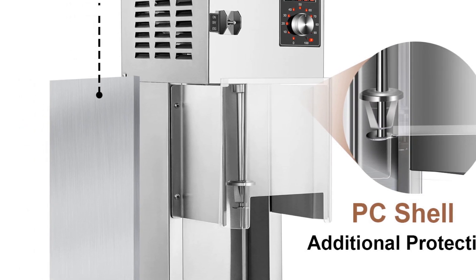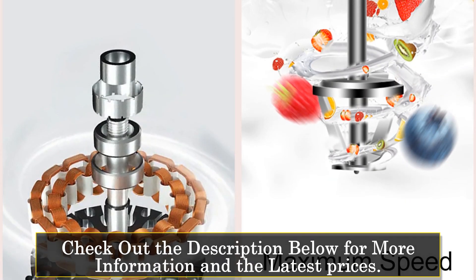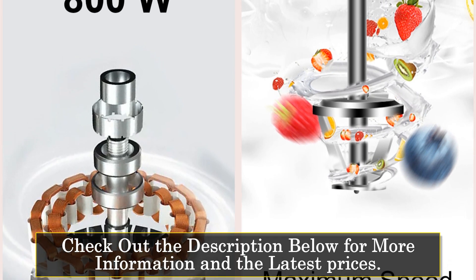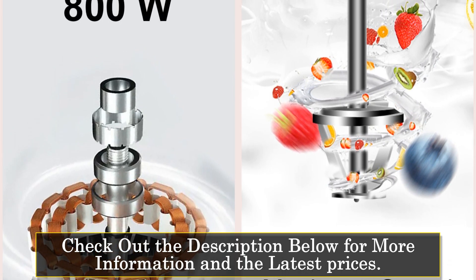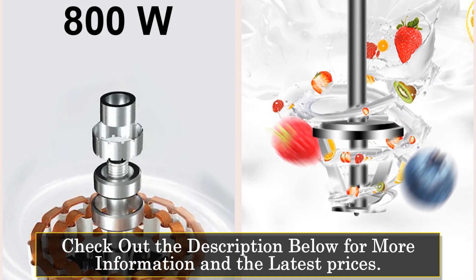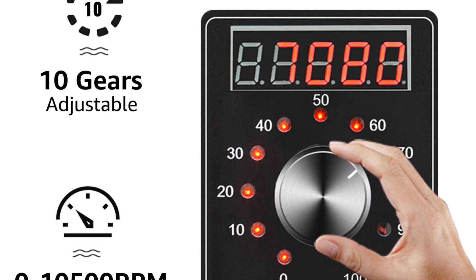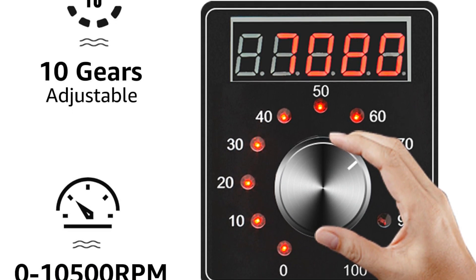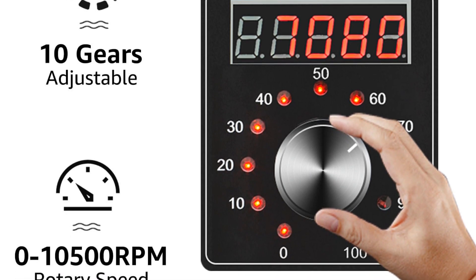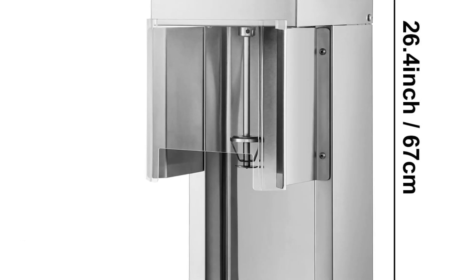With 10 speed levels ranging from 1,500 to 10,500 RPM, you can easily customize the consistency and texture of your ice cream, milkshakes, frozen yogurt, and flurry-style drinks. The JOG mode allows you to keep the stirring rod running at a low speed, giving you even more control. To ensure a clean and secure operation, the ice cream maker features a splash-proof PC bezel that effectively prevents the splashing of ice cream and ingredients, keeping your work area clean.